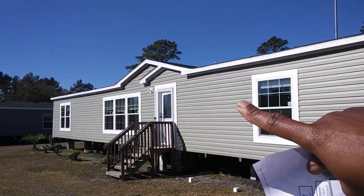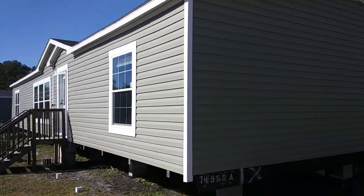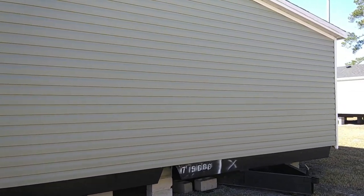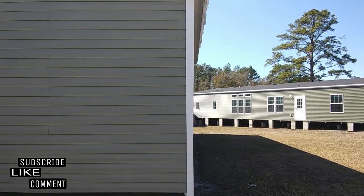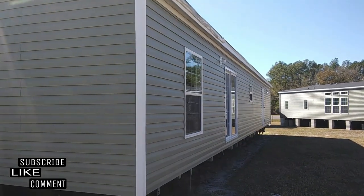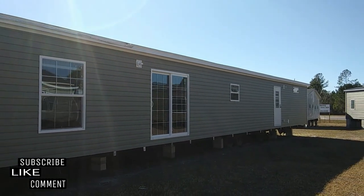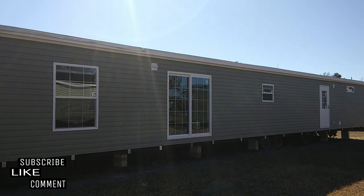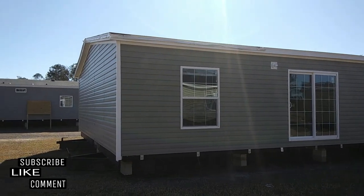You can see it has an arch over the doorway right there, which is very nice. If you are new here, be sure to subscribe to the channel. I do mobile home tours and general manufactured home information. Here's the back of the home. If you like this video, be sure to hit that like button — it will definitely help with the algorithm of this YouTube channel.